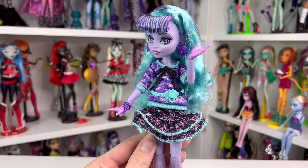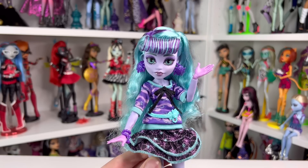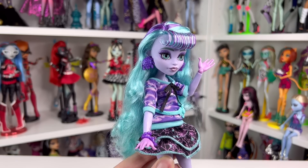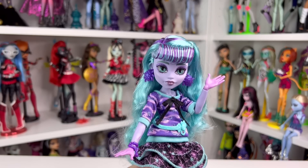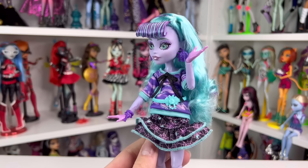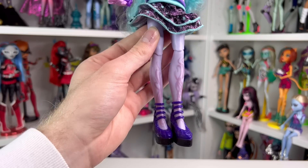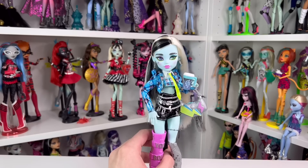I do kind of hope they do another doll of her with more of a basic doll look — unless this is her basic doll look. I want to see more Twyla dolls, I think it would be really cool. The color scheme is all right but I really love the original ones a lot more. I don't like the pink hands; I wish they would have done gray or black. That is why she is at number nine.